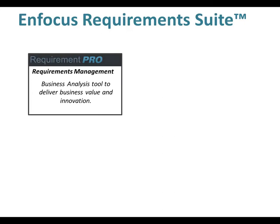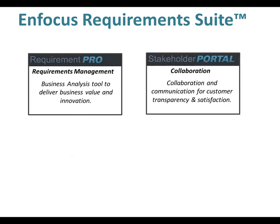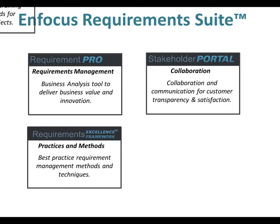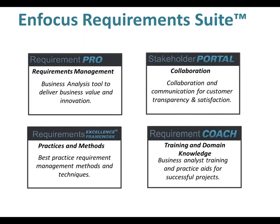Are you looking for a better way to complete projects on time, on budget, with greater stakeholder satisfaction? Look to InFocus Requirements Suite, the only requirements management and business analysis tool that's packed with best practice resource guidance and practice aids to deliver more value to your business.